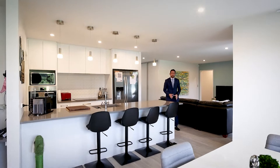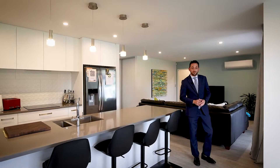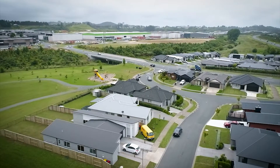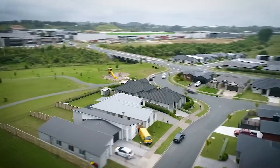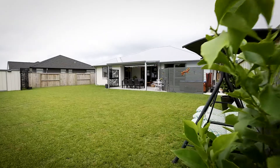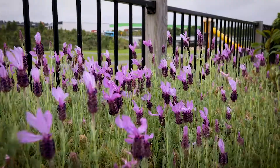Main living areas are attractively anchored by timber look vinyl, complementing a neutral decor with modern light fittings. Close to the Taranga Crossing retail complex for the shopaholics, a large double garage for the car or bike enthusiasts, and sunny alfresco patios and gardens that will always pull in the crowds no matter what.